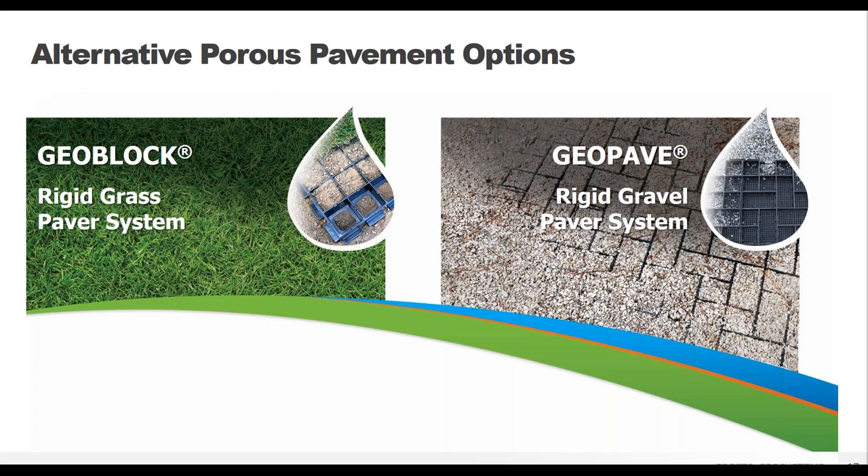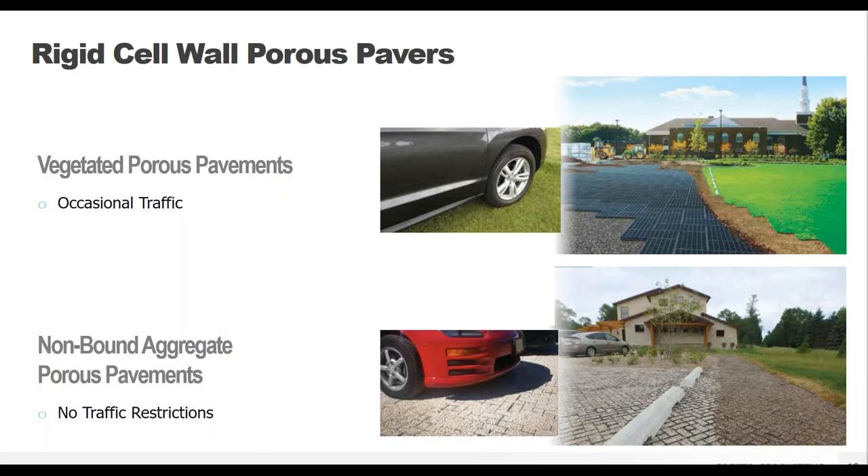The other type of porous pavement is molded from high density polyethylene — a plastic system designed from the ground up to function as a porous pavement. These are molded paver units with strong rigid walls designed specifically for either a vegetated or a gravel surface, and this is the type of porous paver unit that we offer at Presto Geosystems. There are two different surface types available: topsoil with vegetation or gravel for a stone surface.